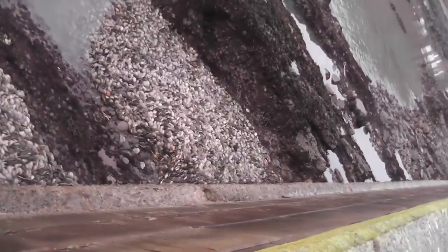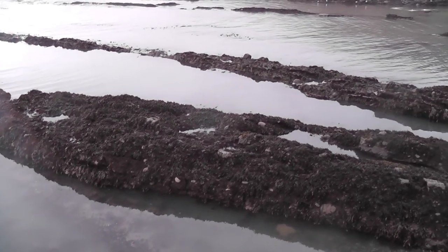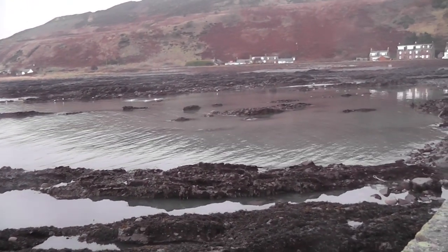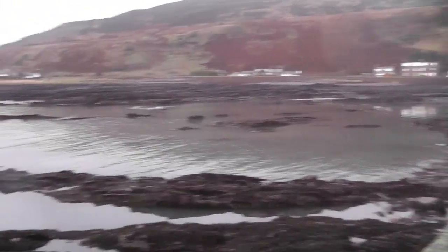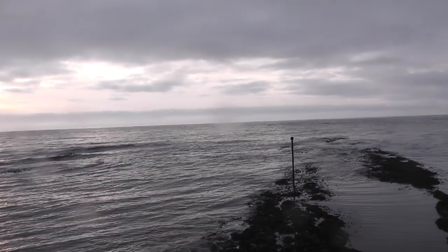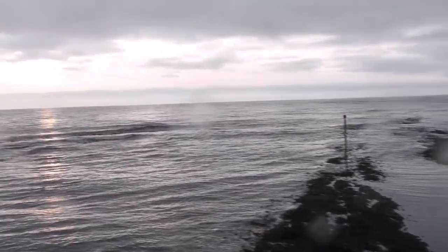They used to dump all their shellfish down here as well. So if you're looking for shells to decorate a garden or something, that should be worth a walk down at low tide — you'll have plenty of them. Just ask the guys at the shellfish place if you can get them — they'll probably give you them because they just want rid of them.